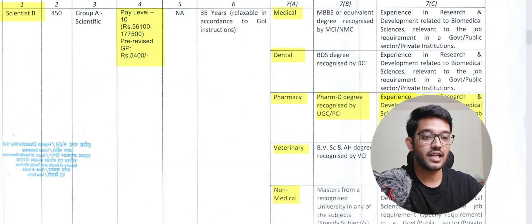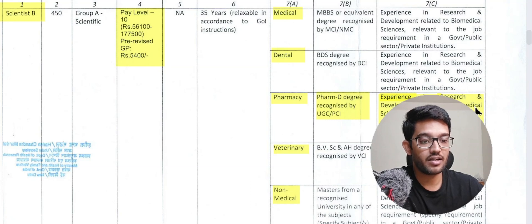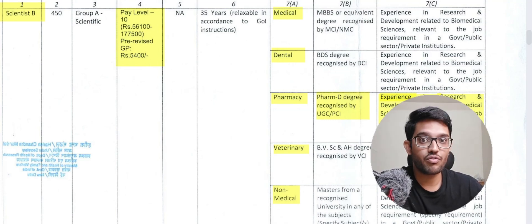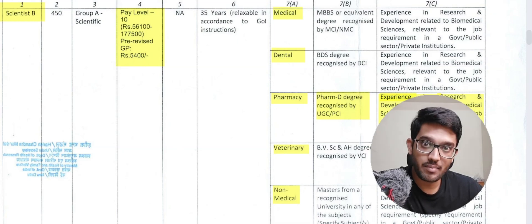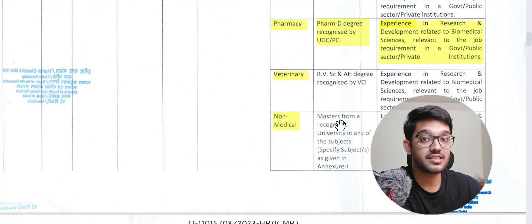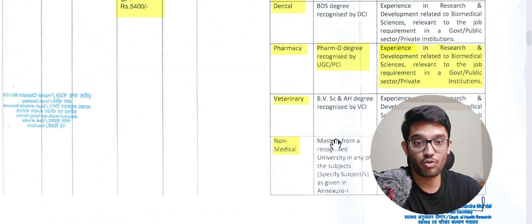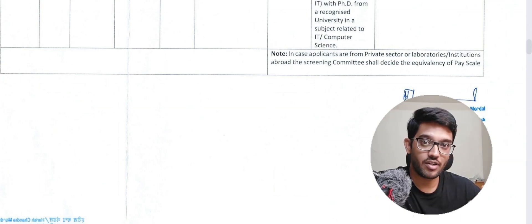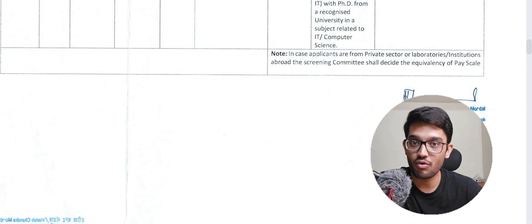The desirable qualification is experience in research and development related to biomedical science. PharmD students already do projects in their fifth year, so if you carry out a significant project under an ICMR grant, that can count as experience for the Scientist B position. Finally, we are getting the recognition we always wanted. There are two streams open to you: non-medical and pharmacy. Those who have done research in collaboration with foreign institutes through student exchange programs may also benefit.